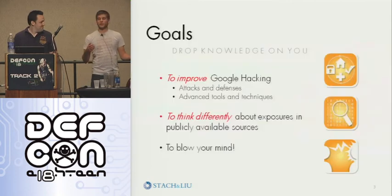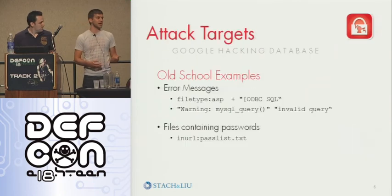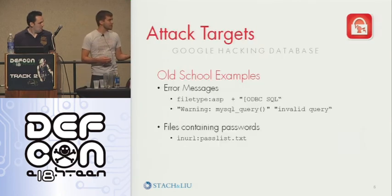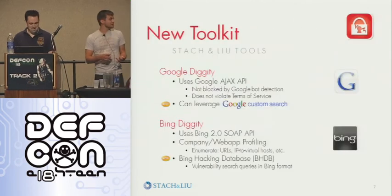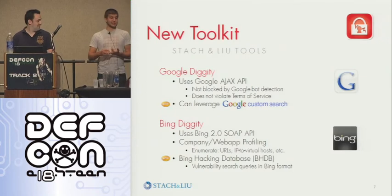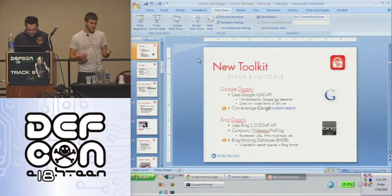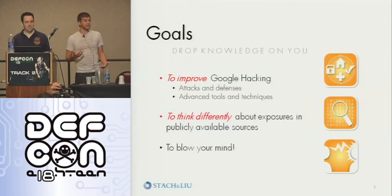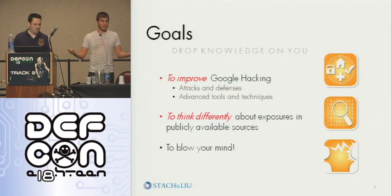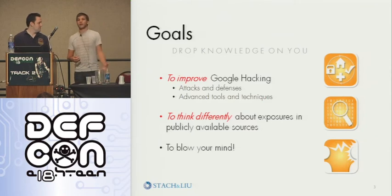So basically we set out to improve upon search engine hacking, and we realized that most tools that exist were getting blocked. Most tools, most slides don't work when you need them to. But we realized — we thought it was a shame, really a crying shame, that Google hacking seemed to be a dying technique. There's no need to cry anymore because we are bringing it back.